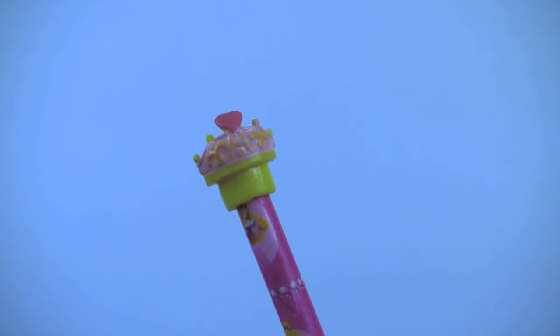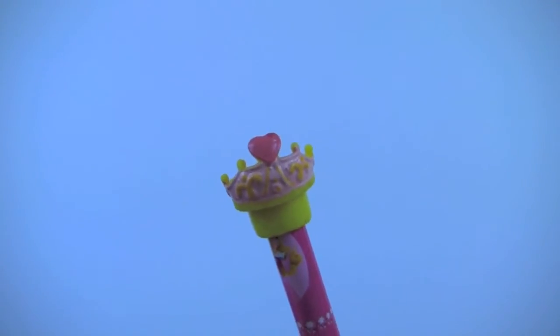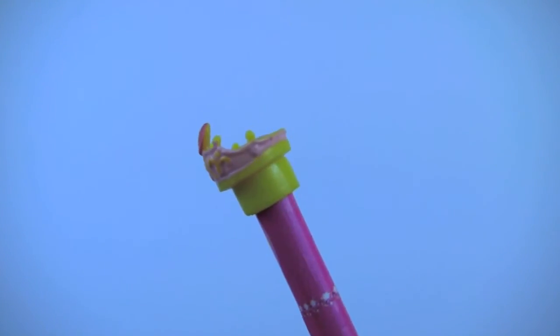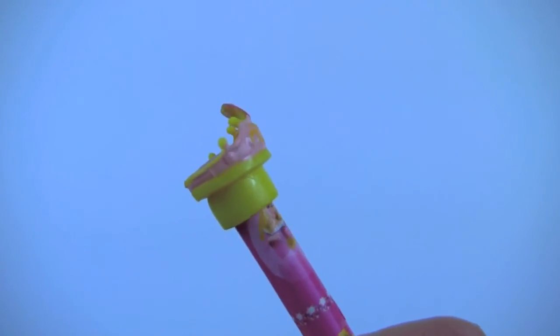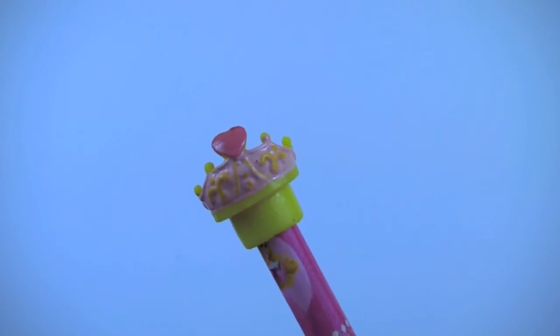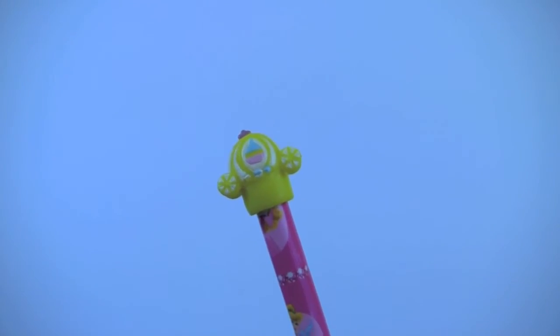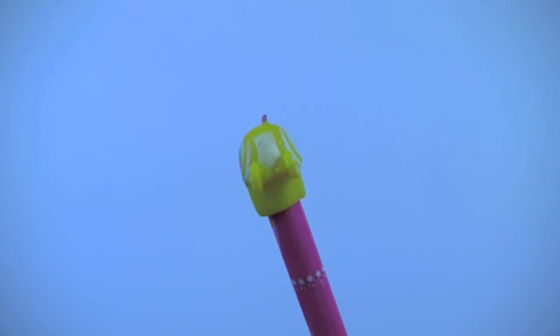We have a pink and yellow crown with a big pink heart at the center. And this is Cinderella's carriage, ready to take Cinderella to the ball.